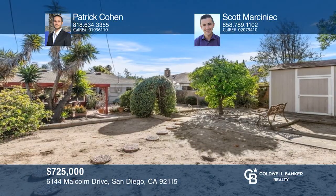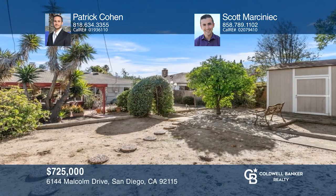Check out this three-bedroom, one-bath home with a retro-style kitchen, gas fireplace, sunroom, multi-level backyard garden area, and garage. Learn how to make this home yours with a call to Patrick Cohen and Scott Marsnick.